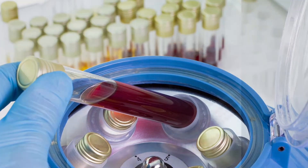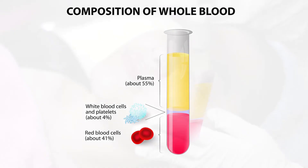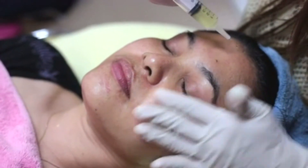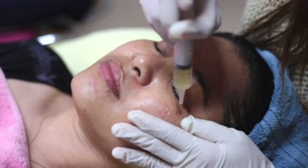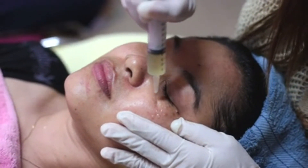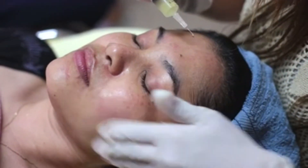The blood is placed in a centrifuge. The speed at which this machine spins separates liquids by molecular weight. The red blood cells will go to the bottom and the platelet-rich plasma will stay at the top. Since platelet-rich plasma contains various growth factors involved in skin regeneration, the topical application will boost the end results of collagen induction therapy with a microneedling pen.